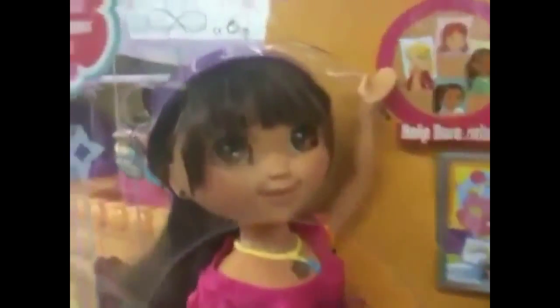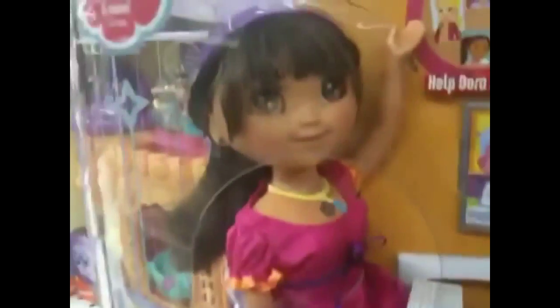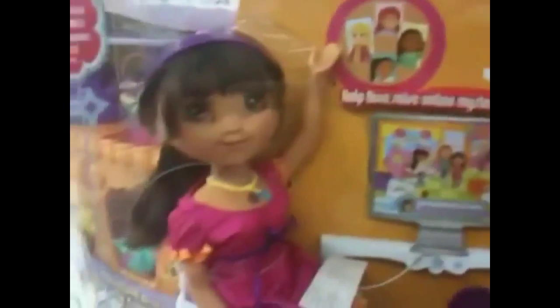They make Dora the Explorer a teenager now. Look at this — Dora's Explorer Girls. They've got this doll that you actually connect to your computer. Already seems like a... solve the online mystery adventure.